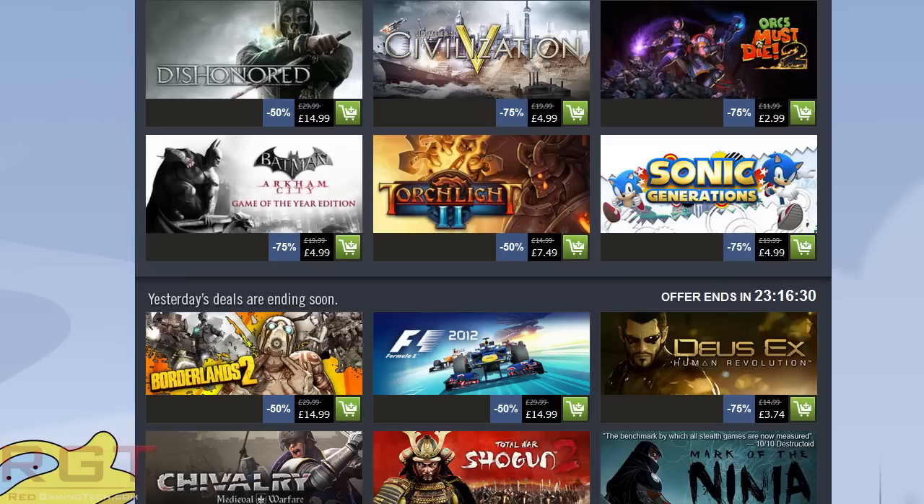Next one: Orcs Must Die 2. This is actually a really good deal — it's $2.99. I'm not a massive fan of Orcs Must Die if I'm honest. I've never played the first one and just didn't think I was going to like it. I saw it on Steam sale a few times even for like £2 and just didn't do it. The reason is because I just don't want to buy games if I'm not going to play them.